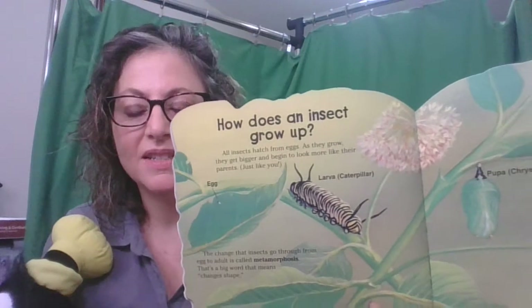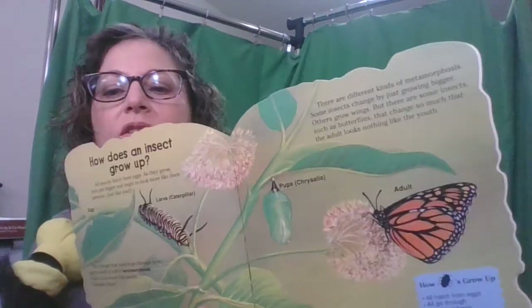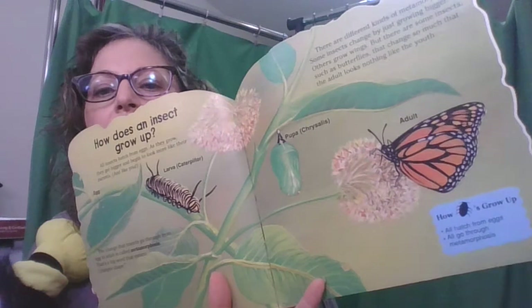How does an insect grow up? It's a little different than you and I. All insects hatch from eggs. As they grow, they get bigger and begin to look more like their parents. The change that insects go through from egg to adult is called metamorphosis. There are different kinds of metamorphosis — some insects change by just growing bigger, others grow wings, and some change so much that the adult looks nothing like the young one.